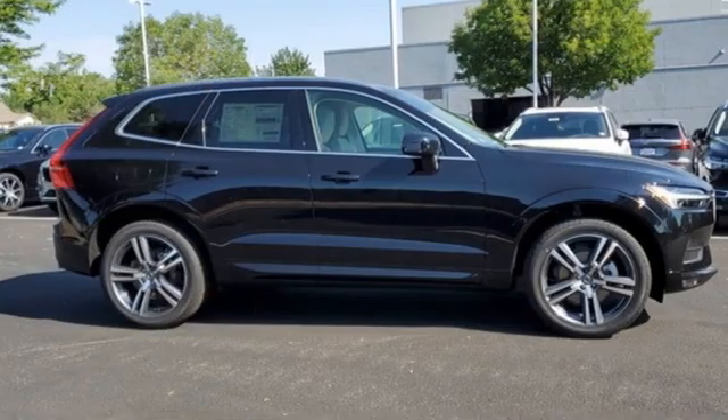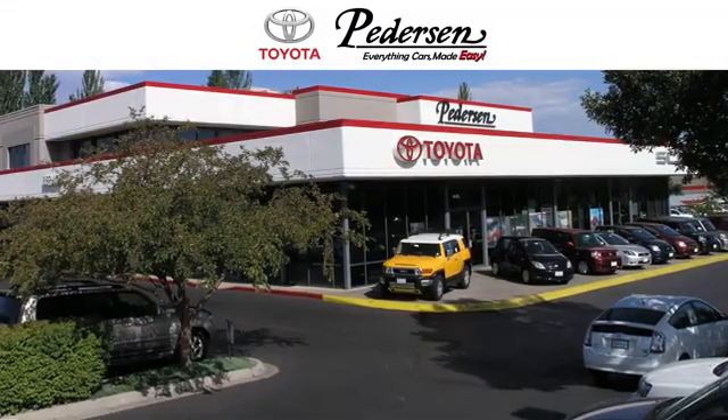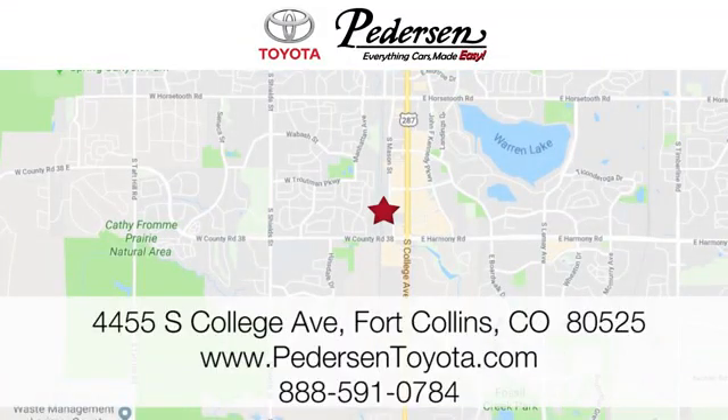It's the Volvo way. There's even more to see in person — take it for a test drive today. Call, click, or visit us today. We're conveniently located at 4455 South College Avenue in Fort Collins, Colorado, or online anytime at petersontoyota.com.